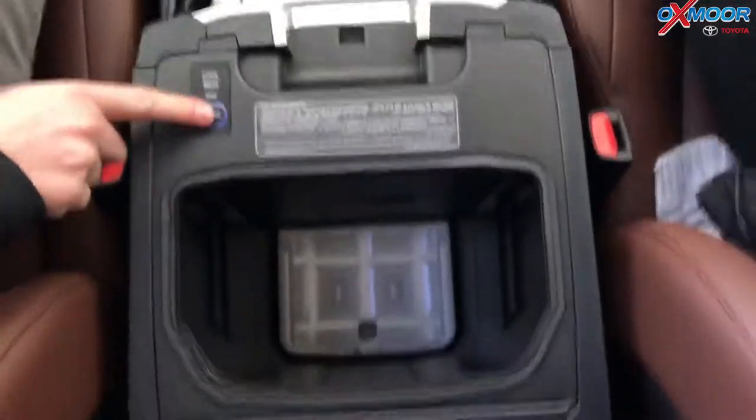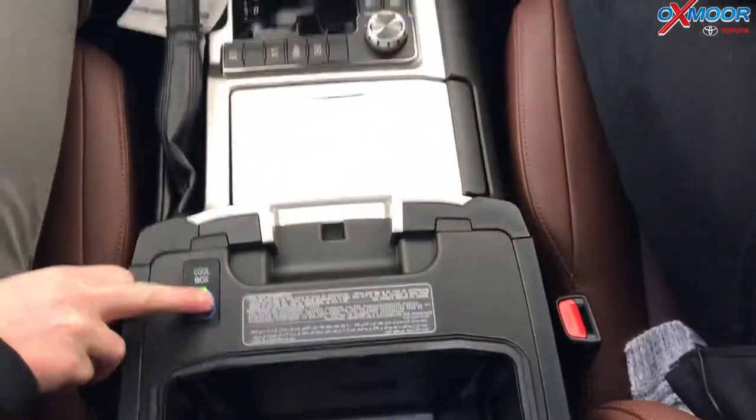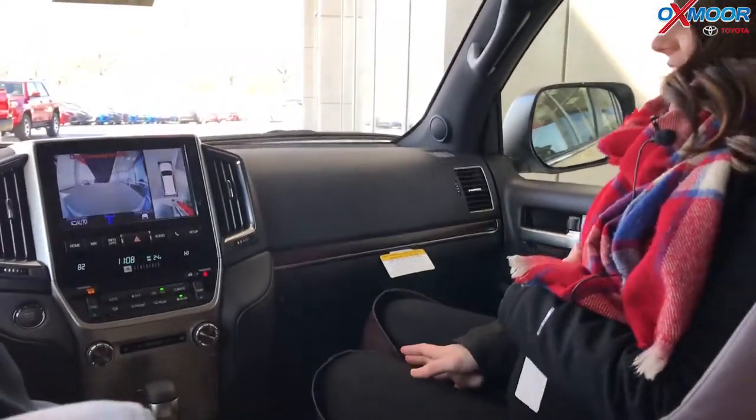There's one more feature — the cooler box here. It actually has a little built-in cooler so you can put sodas or whatever in there. Very convenient — though maybe not on a day like today when it's 16 degrees out. Yeah, we need some coffee!